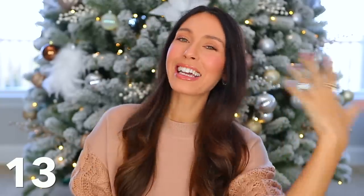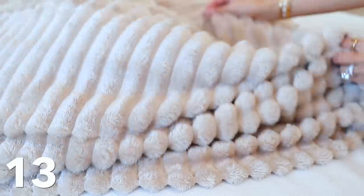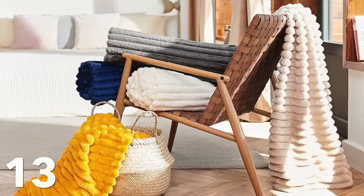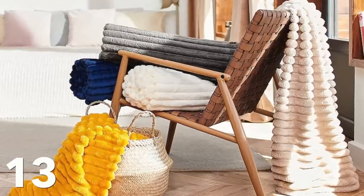Speaking of staying warm, a gift guide wouldn't be complete without a blanket recommendation. Blankets are just an easy, carefree gift idea for anyone. This one was actually sent to me — none of this video is sponsored — but I've ended up being impressed with it because of how pretty it looks. It's really plush and really soft. I love the way it looks draped across my sofa. It comes in like 30 different colors and it's like 20-something dollars, so the price is really good.